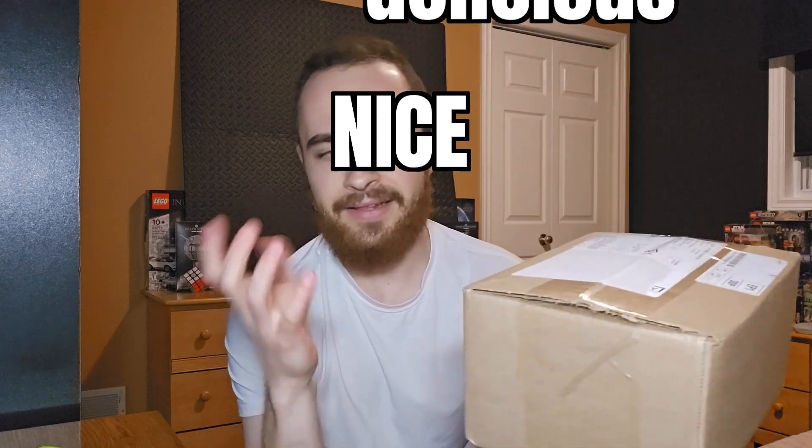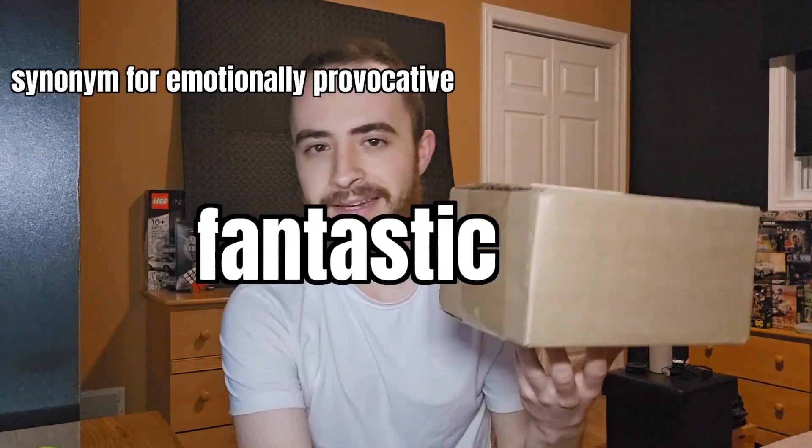I don't buy kendamas very often, but the kendama inside this box is probably one of the most iconic, most recommended, most highly loved, versatile shapes that has ever hit the kendama market. I hear about this thing all the time and I've never touched it myself.